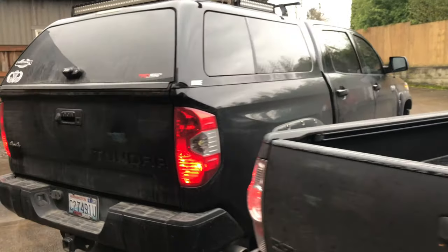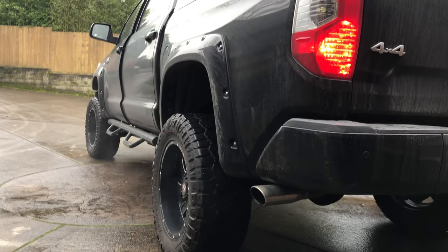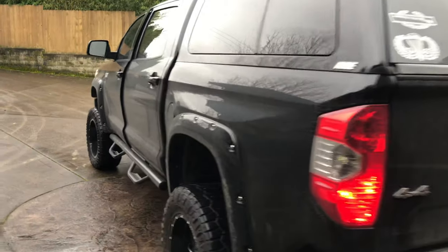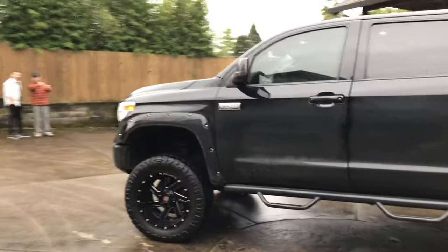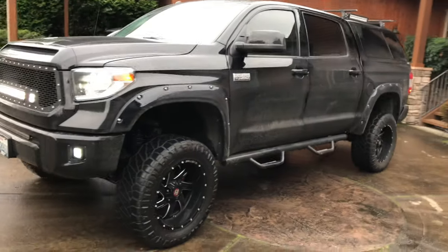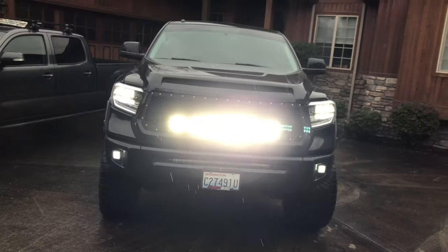There's a big difference between his and mine, but he's got a really nice stance. The V8 sounds way better in my opinion than the V6. And those lights — dang, that is freaking bright.